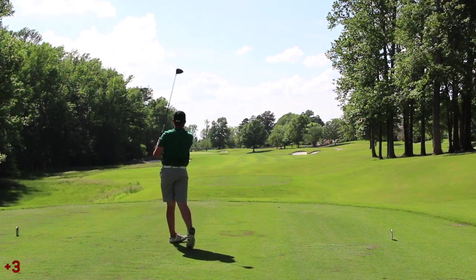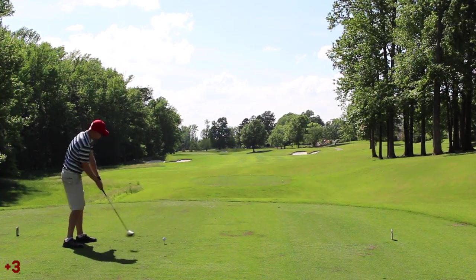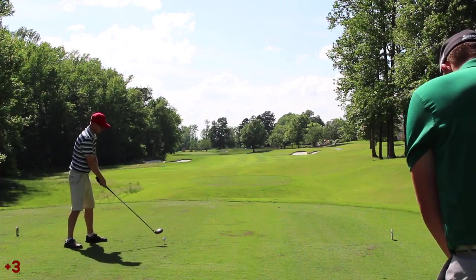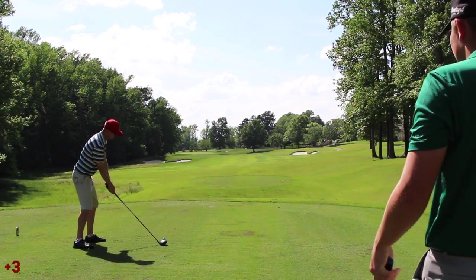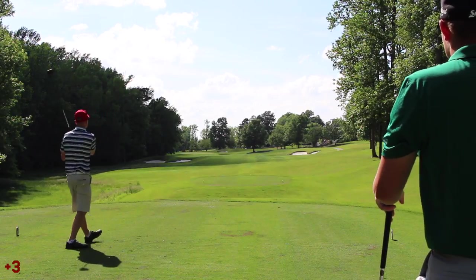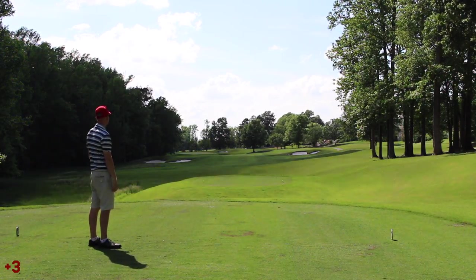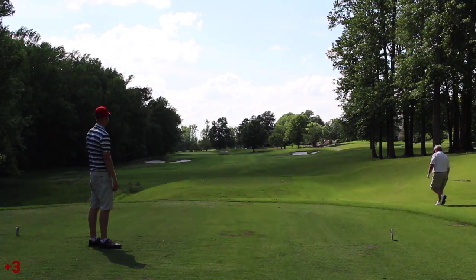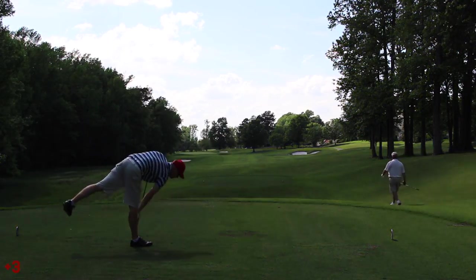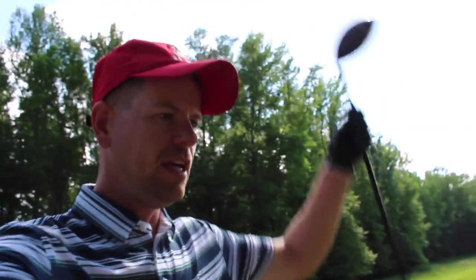Par 4, one of my least favorite holes on the course — it's just kind of boring. But every other hole on the way in is fantastic. Got to respect this hole though — just can't miss left at all. So I blocked it out to the right near the cart path, which is really what you're supposed to do. We're on 15 now.